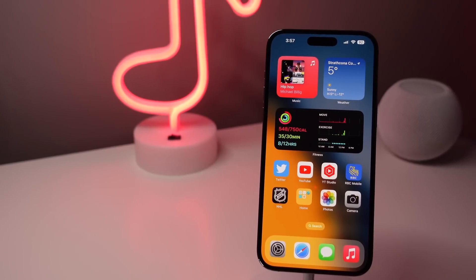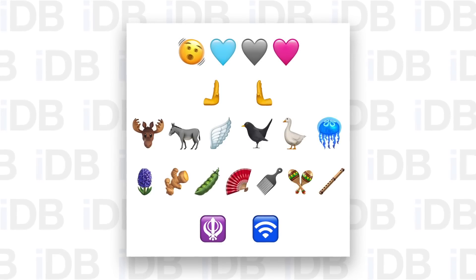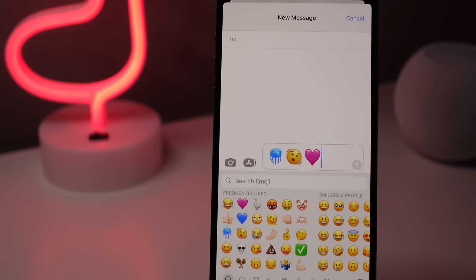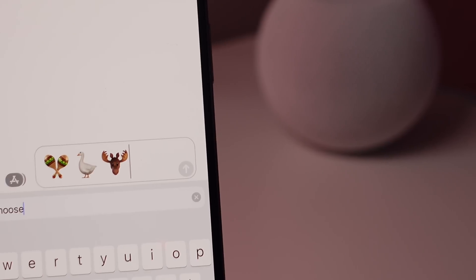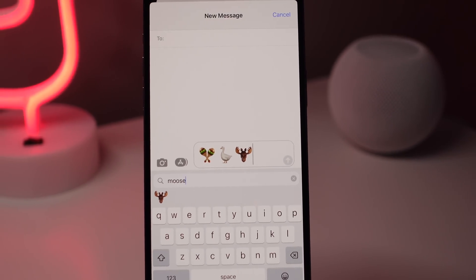The first new feature, and probably the most popular one, is the inclusion of new emojis in 16.4. On your screen now are all of the new emojis included in this update, and some of my favorites include the jellyfish, the shaking face, the new colors for the heart emojis which include blue, pink, and gray. We also have a new maracas emoji, and also a goose and a moose. Let me know in the comments which new emoji is your favorite.